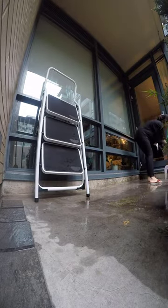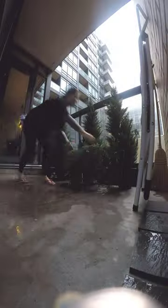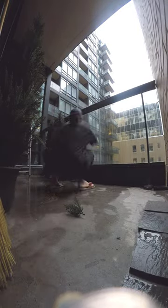Then I washed the windows and balcony door. I spent some time scrubbing at the ground and trying to wash a lot of the dirt away. I spent around 2 hours cleaning before I said good enough.